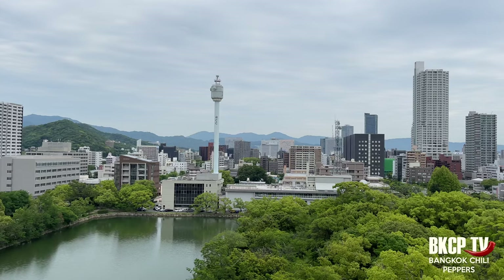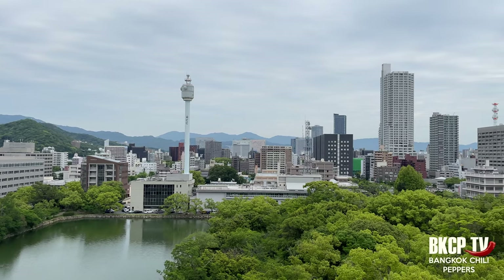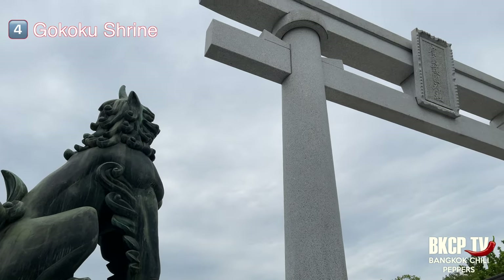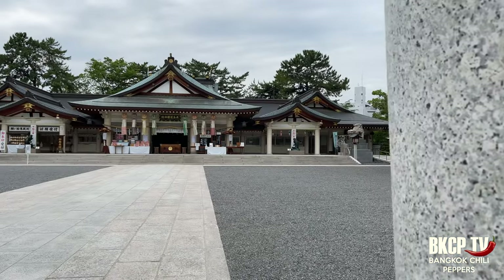Today the castle is a museum and symbol of hope and resilience — the view from the top is really nice. The Gokoku Shrine was also destroyed by the atomic bomb and was rebuilt on its current site within the grounds of Hiroshima Castle.